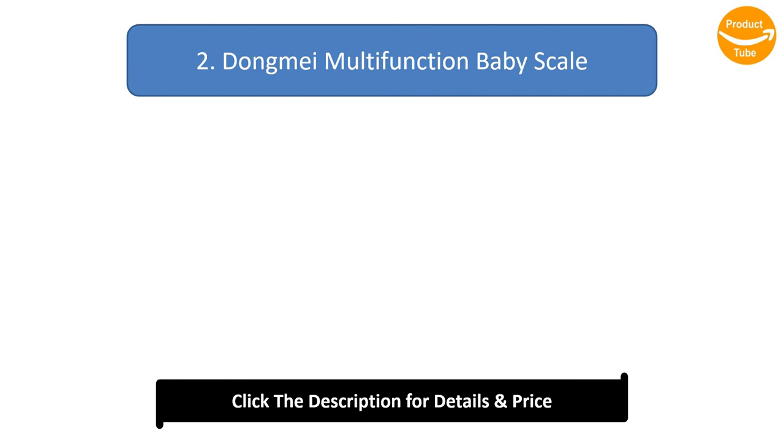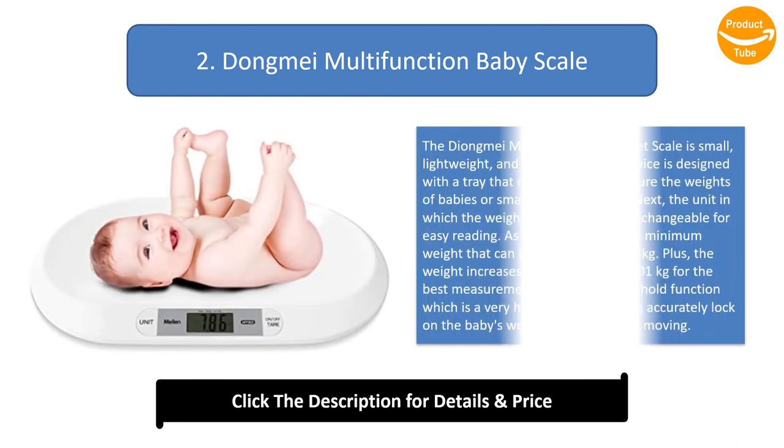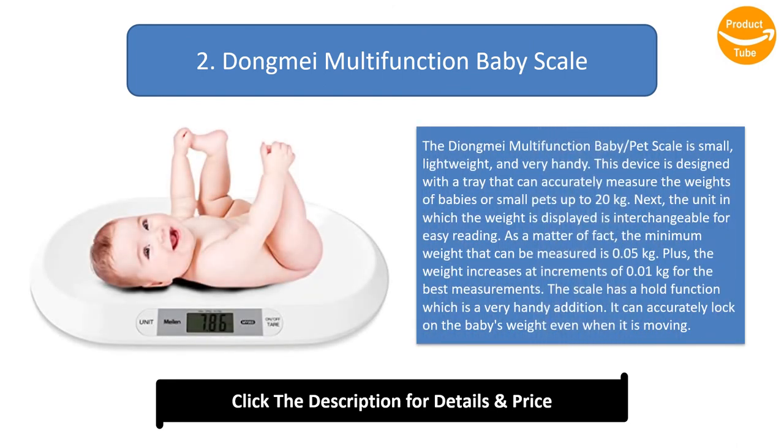Number 2: Dongmi Multifunction Baby Scale. The Dongmi Multifunction Baby and pet scale is small, lightweight, and very handy. This device is designed with a tray that can accurately measure the weights of babies or small pets up to 20 kilograms. The unit in which the weight is displayed is interchangeable for easy reading.